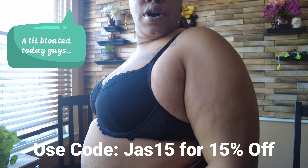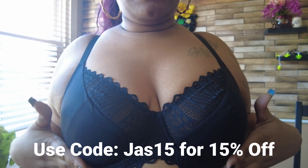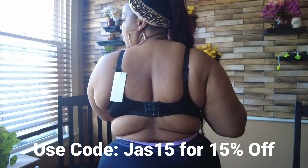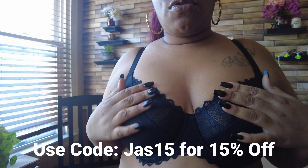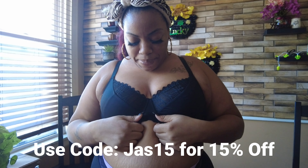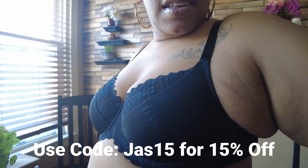Here we have the first look at bra number one. Side view — I want you guys to really see the details because I think it's so pretty. It's so comfortable the way it fits. I absolutely love it — it's fitting my love handles the way it needs to on the side and in the back. Great support where it needs to support, adjustable straps. Feels really good. I love the details — it's like a little ripple effect at the bottom and at the top.